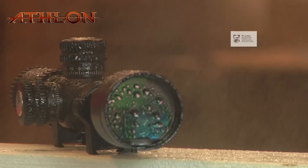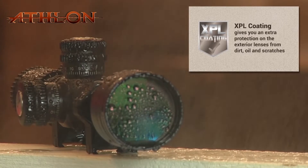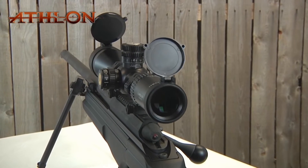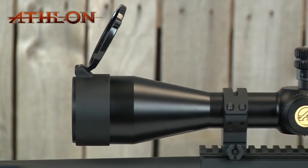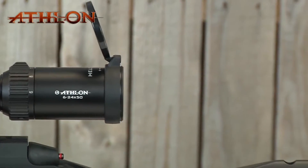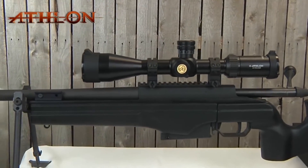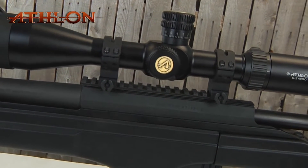The exterior lenses also feature XPL coatings that repel dirt, oil, and scratches — anything that mother nature can throw at you. The 6061-T6 aircraft-grade aluminum one-piece tube has exceptional strength and superior mechanical integrity, protecting these world-class optics no matter what punishment you throw at it. The chassis is O-ring sealed and argon purged to ensure no moisture can penetrate the interior, making it waterproof and fog-proof for all weather conditions.